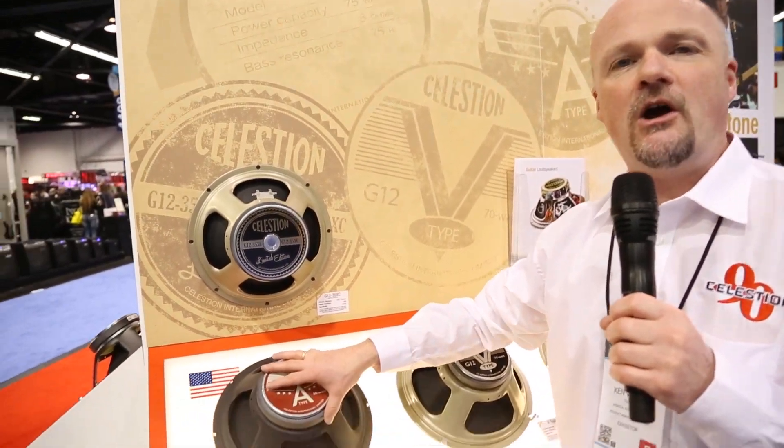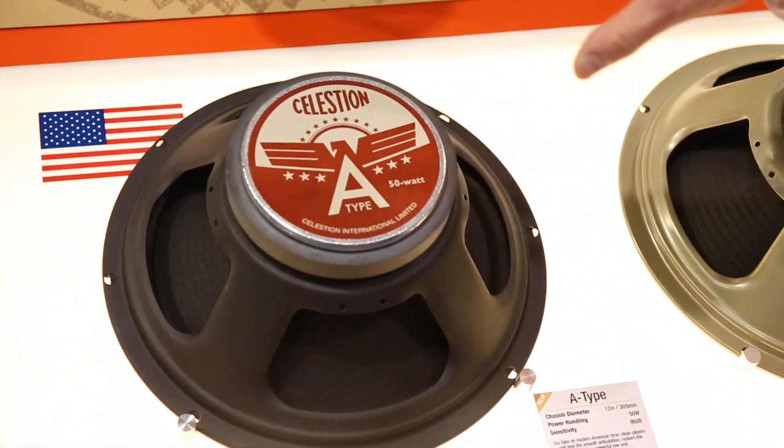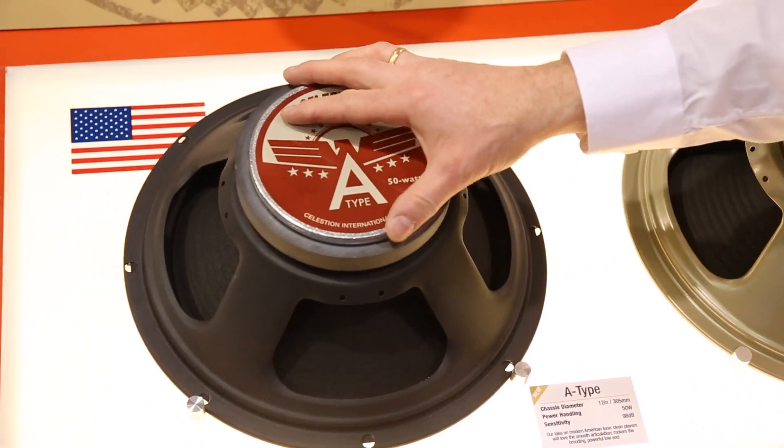So here, this is the first showing of the A-Type. This is what we call a modern American tone — it has a nice mellow sound whilst retaining that complex harmonic, musically sympathetic distortion that we know from products like the Greenback.